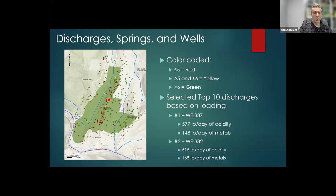With the data I have, I didn't go through all the historic data that was about 25 years old, but I tried to use the more recent data. I was able to select the top 10 discharges based on loading. Here they are shown on the map. WF-337 was the biggest discharge and WF-32 was the next biggest. The amount of loading in these two discharges is just incredible — it is really kind of off the charts for discharges.